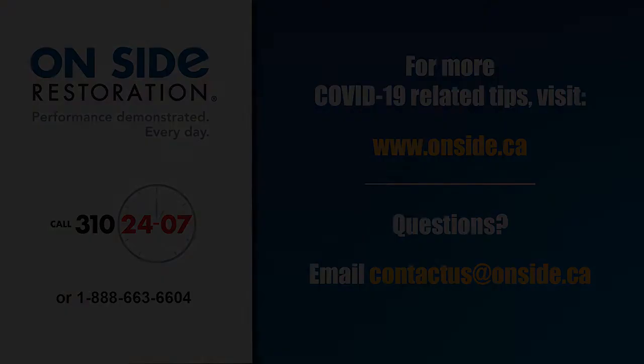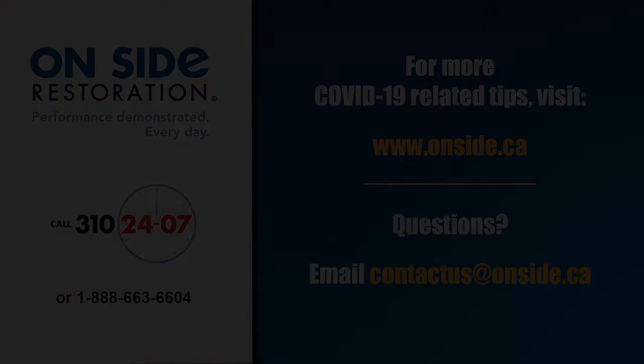Thank you for watching. If you'd like any further clarification on anything you've run into, let us know. Should you require decontamination as part of your reopening plan, or for more information about decontamination and other COVID-19 related tips, please visit our website at www.onside.ca. If you have any questions, email us at contactus@onside.ca or leave a question in the comments section below.